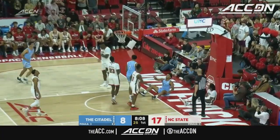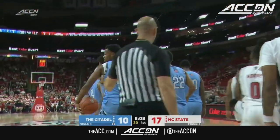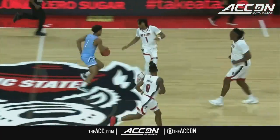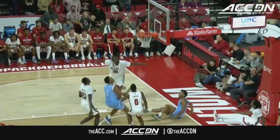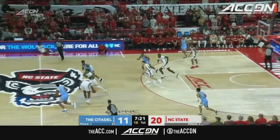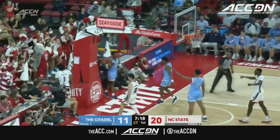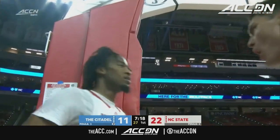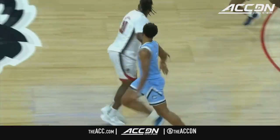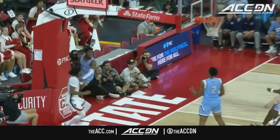Smith with a tough finish and one. One of the first times we've been able to see the Citadel get out in transition — push pace — and the turnover allows that. I think they're just trying to get a feel for it. Both coaches mentioned they want to get substitutions early. A good floor general and a great pass from DJ. Steel at the top. NC State starting to get out in transition and create some havoc.